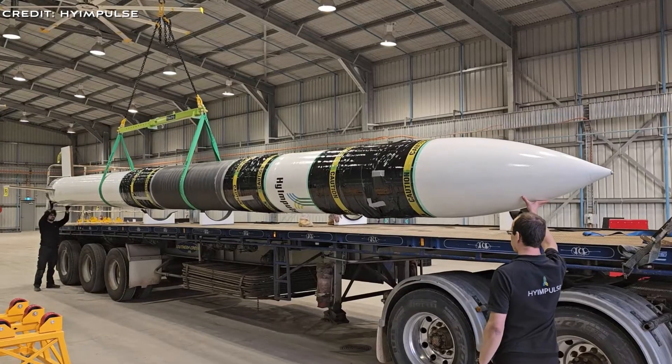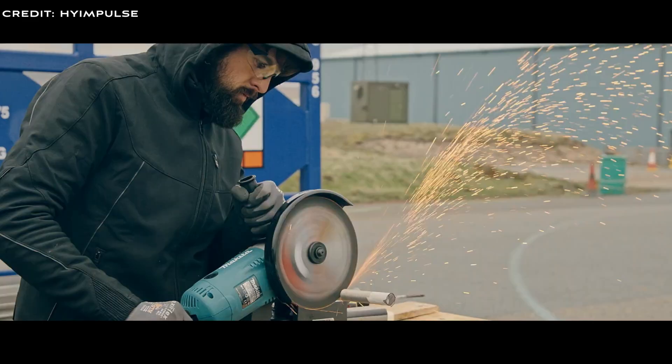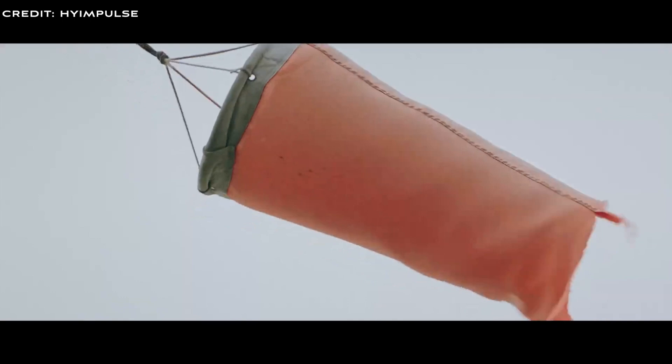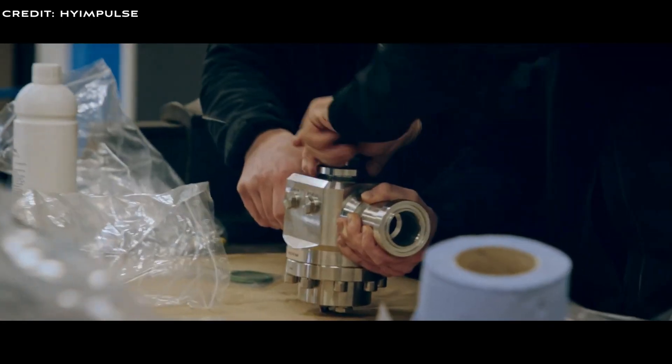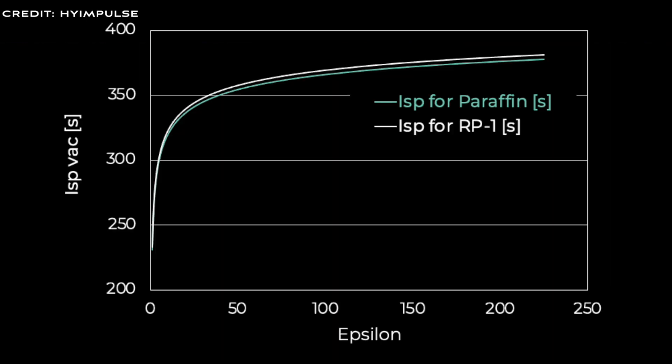The combination of liquid oxygen and paraffin as propellants provides an ISP — that is Specific Impulse — that is nearly as high as a combination of liquid oxygen and RP-1, a common rocket fuel used by other rockets like the Falcon 9. ISP is a measure of the efficiency of a rocket engine, representing the amount of thrust produced per unit of fuel. In rocketry, a higher ISP is desirable as it means more thrust is generated from the same amount of fuel.